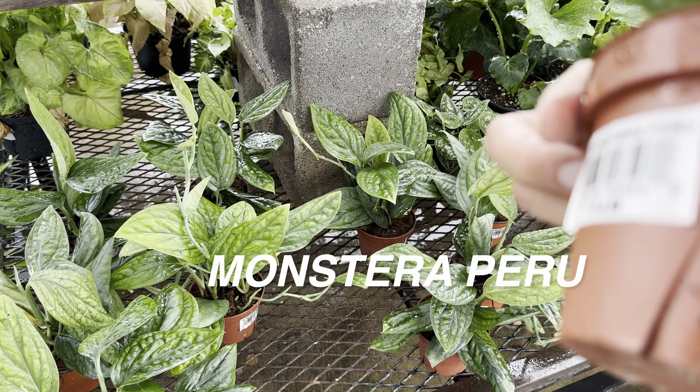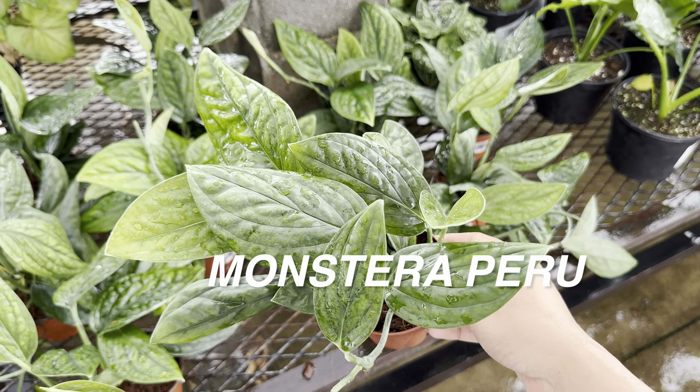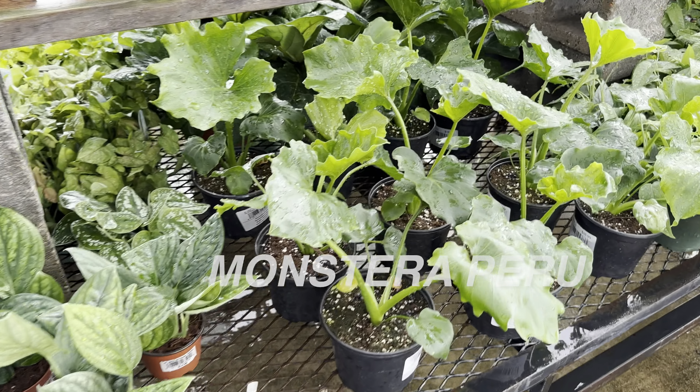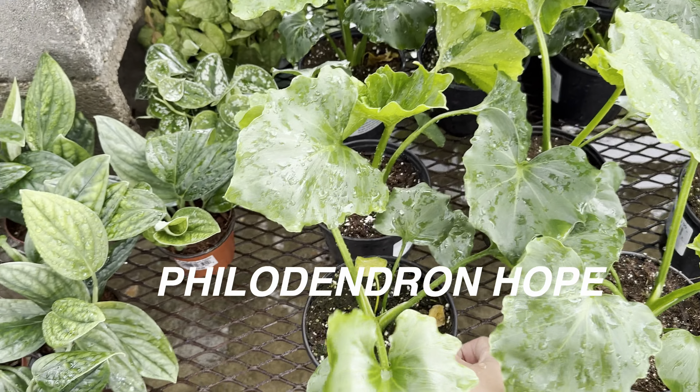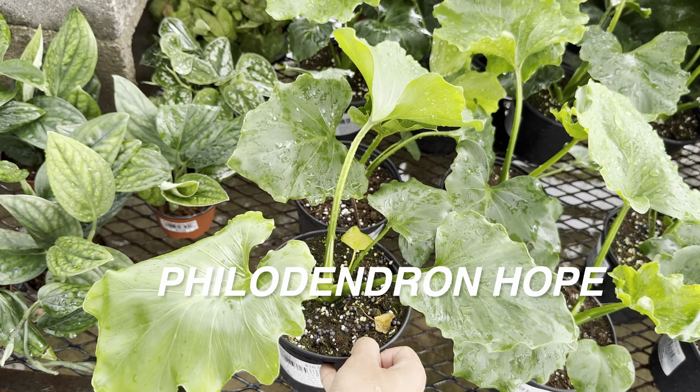This is a Monstera Peru right here for $14.99. I would buy the Trending Tropicals Monstera Peru for $19.84 — you just get a little bit more plant from it. And then we've got a bunch of Philodendron Hope right here for $16.99 in a four-inch starter planter.